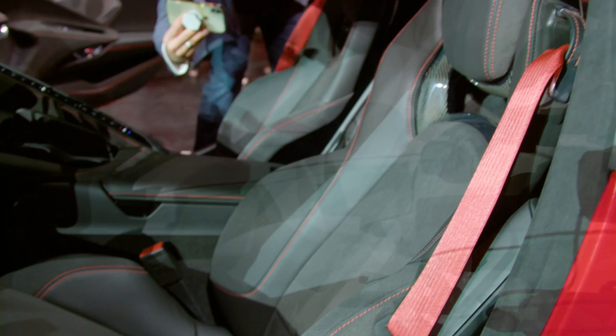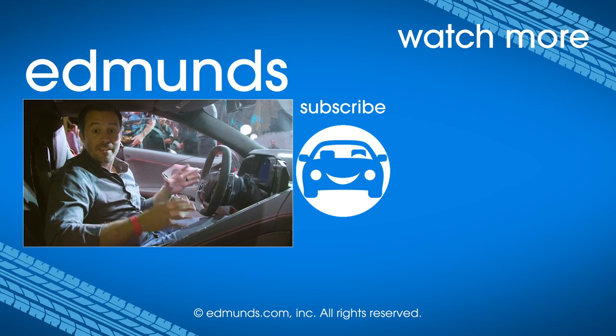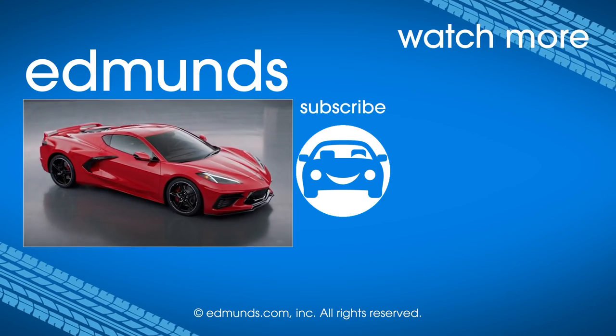There's a lot here that we're going to have to learn and experience and talk about. But for the time being, this Corvette looks really cool and we can't wait to drive it.